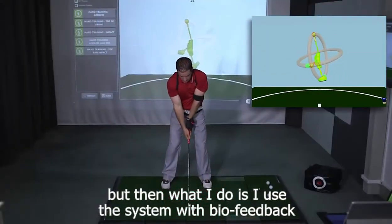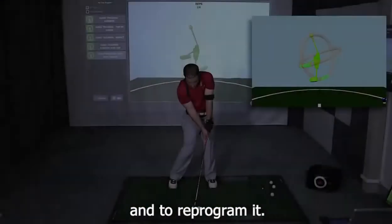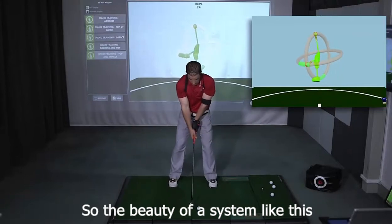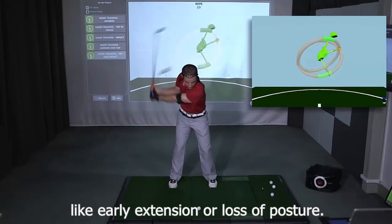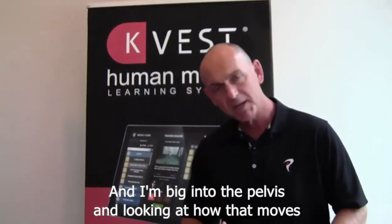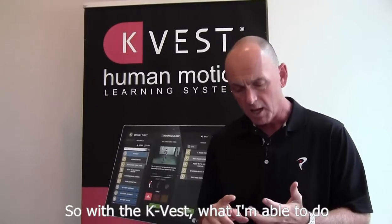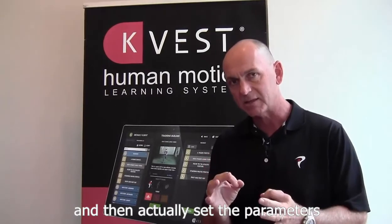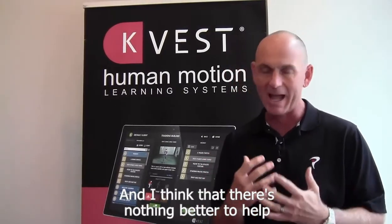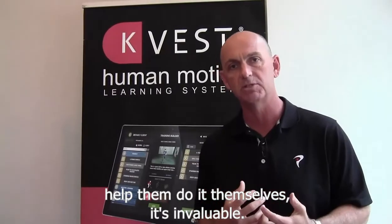but then I use the system with biofeedback to help them understand their movement pattern and to reprogram it. The beauty of a system like this is I can very quickly and very simply have somebody who's maybe working on something like early extension or loss of posture. I'm big into the pelvis and looking at how that moves, because it's one of the best ways to create speed and power in the golf swing. With the KVEST, I'm able to monitor the movement of the pelvis and actually set the parameters of how I want the pelvis to move. There's nothing better to help a student learn than having them do it themselves, and when you have a tool like this that can help them do it themselves, it's invaluable.